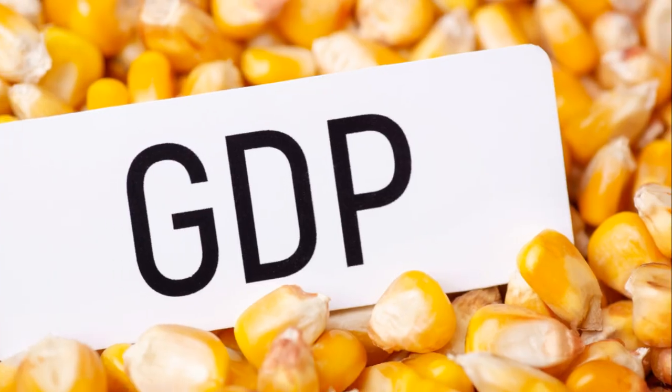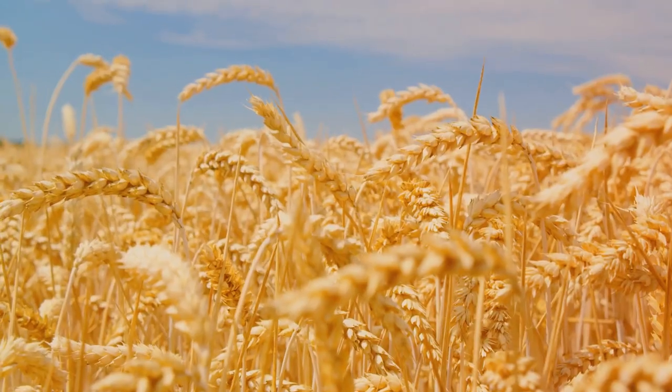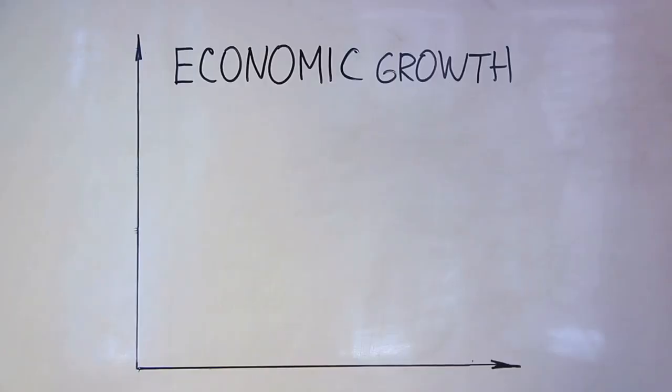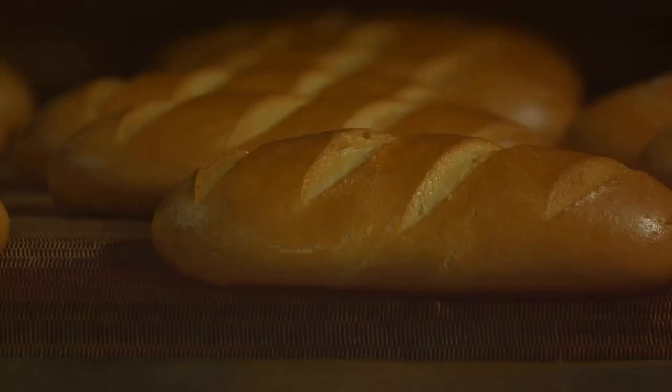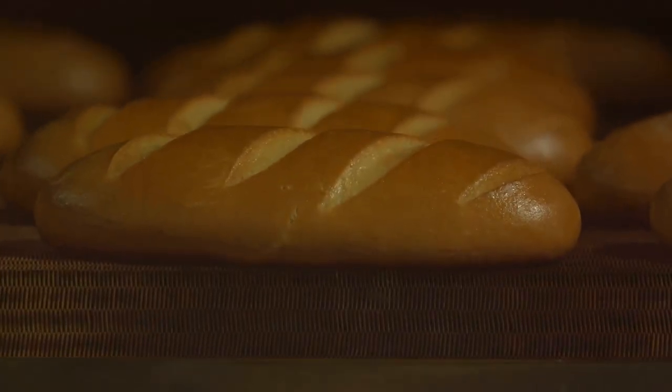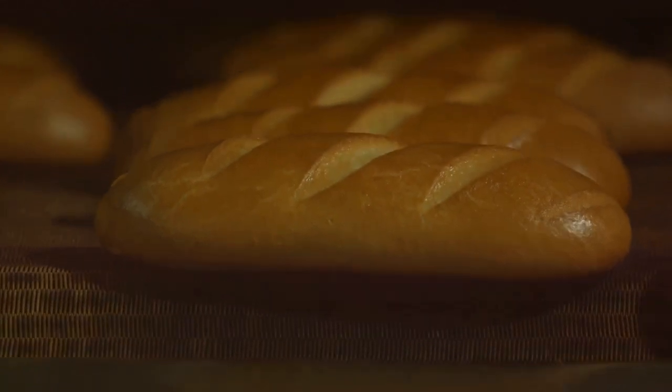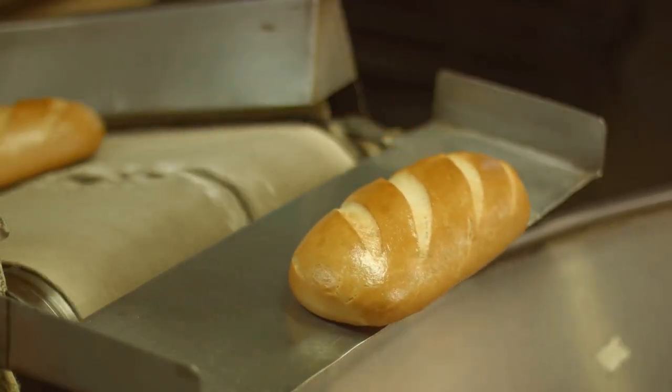Let's break that down a bit. When we say total value, we're not just talking about the final products that you and I buy in the shops — it includes every stage of production. For instance, the value of the wheat grown by the farmer, the flour produced by the mill, and the bread baked by the baker all contribute to the GDP.